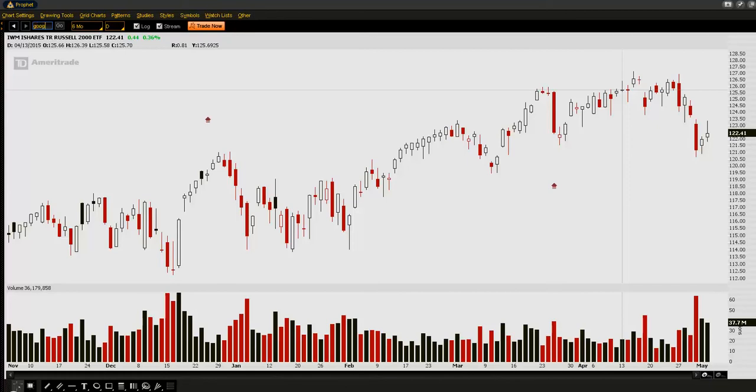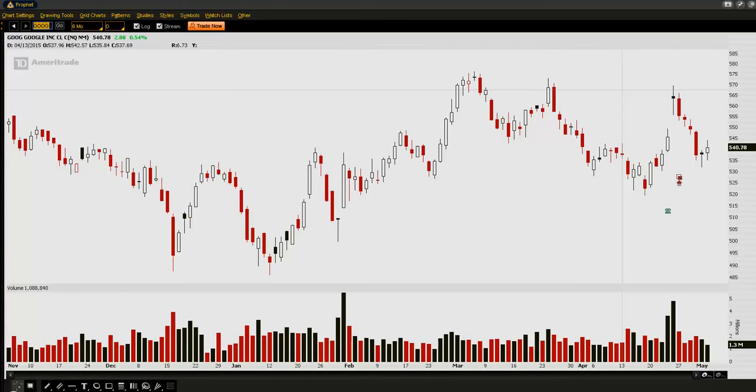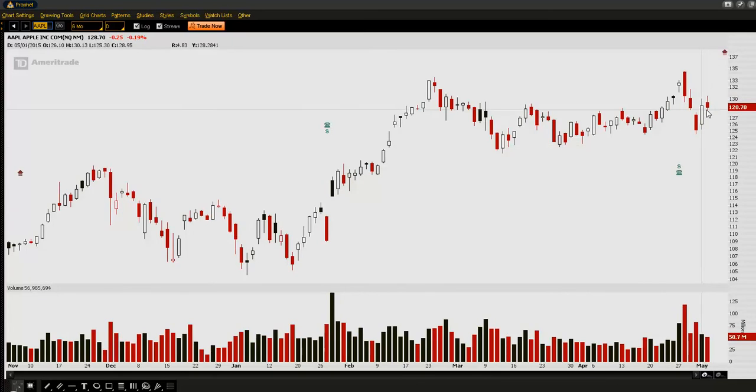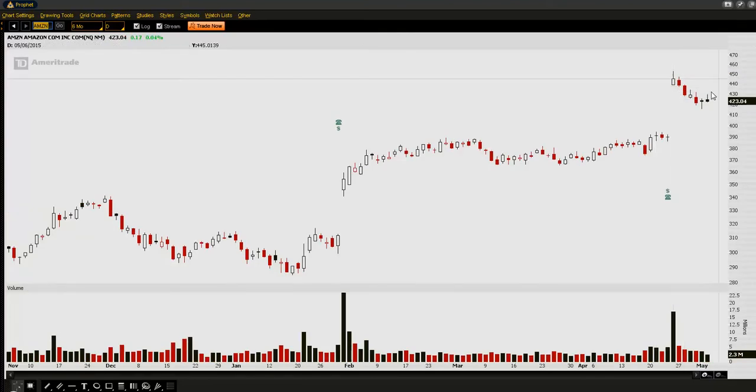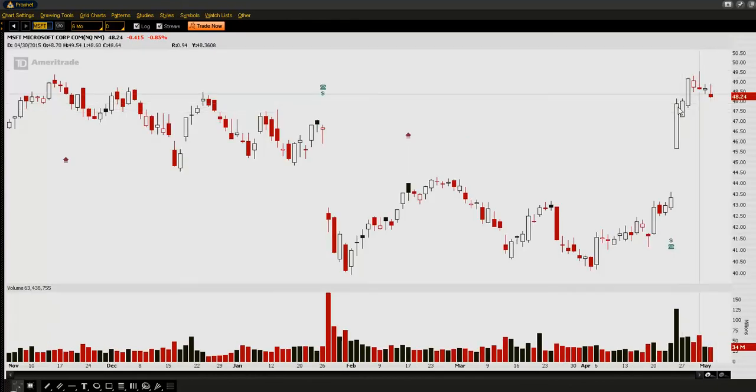When we go deeper into some of the bigger stocks that make up the S&P 500 — if we look at Google — in order for the ES or the S&P to break out, we need the stocks within the S&P to break out. Google is sitting very well off highs. Apple as well is not showing a very bullish formation — we've got some bearish candles with strong volume after earnings. Netflix is looking strong, Amazon is holding a little bit from earnings, and Microsoft was another one holding after earnings. So it's a little bit of a mixed bag.